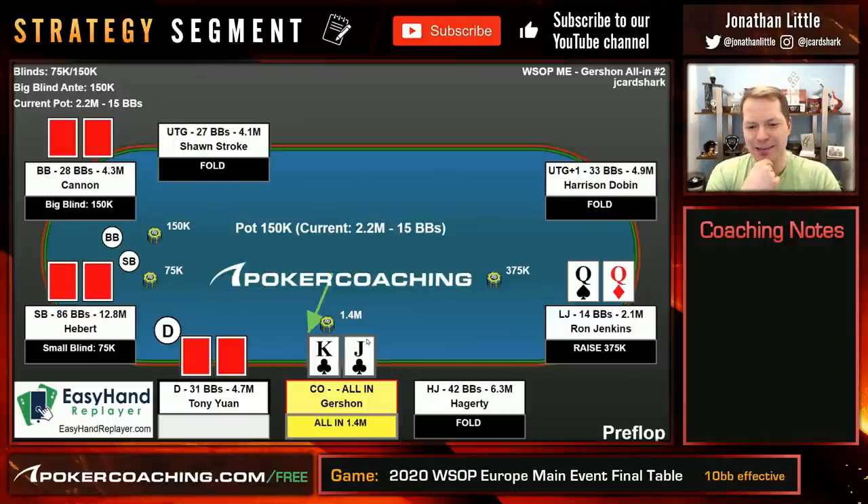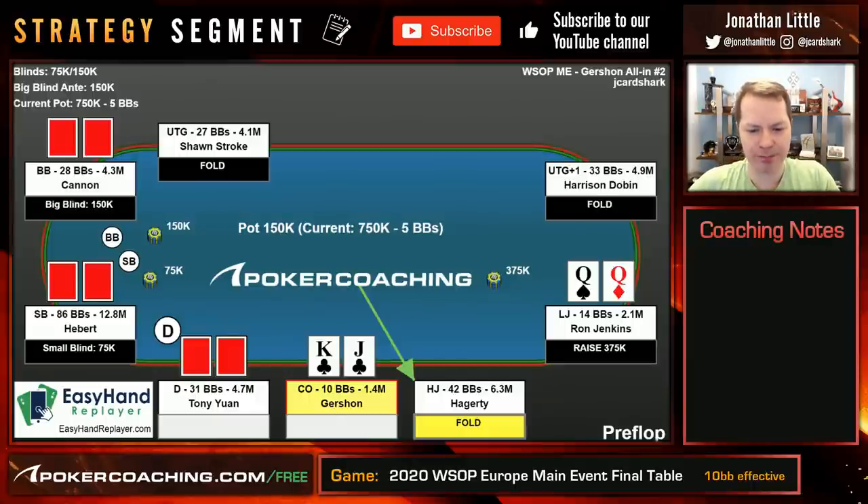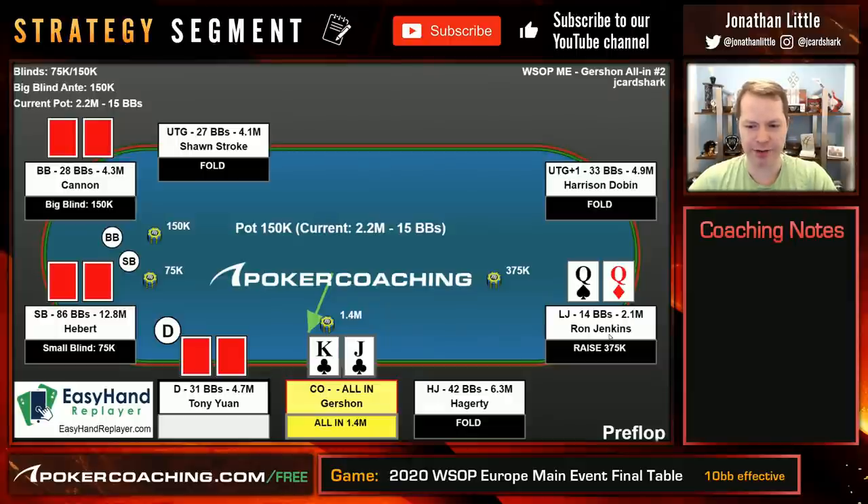So if I was in this spot, I initially told Gershon this would be a pretty easy all-in because I was presuming Ron would raise slightly wide. I didn't realize he was clearly the only second shortest stack and that Gershon was clearly the shortest stack. Thinking about this more, I think the right play is probably to call. So instead of going all-in, because Ron is going to be leaning towards being on the tighter side — because of the bigger than normal raise size and because he's clearly the second shortest stack — I think the play is to call. Then if somebody else goes all-in and Ron calls, you can easily fold. If someone else goes all-in and Ron folds, you can easily call with an extra 2.5 big blinds in the pot.